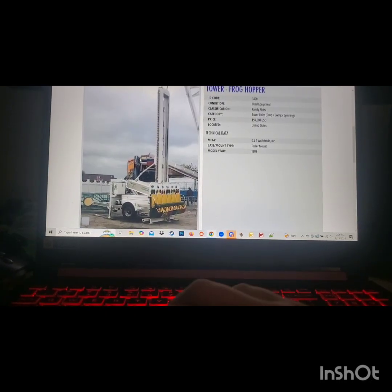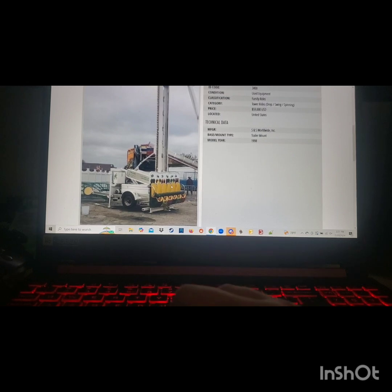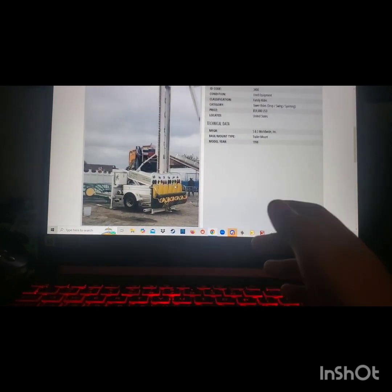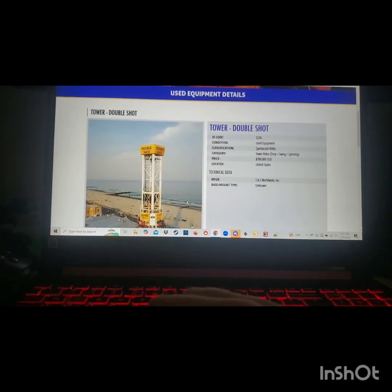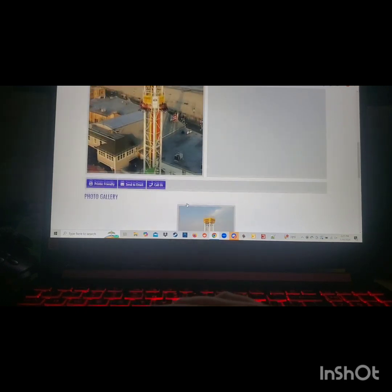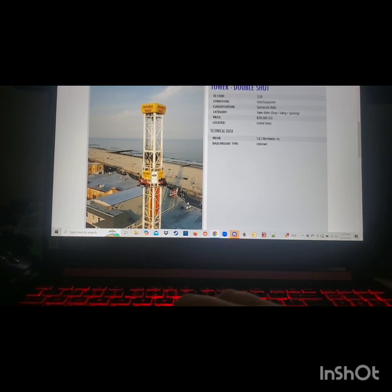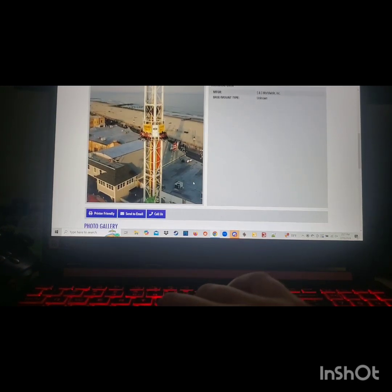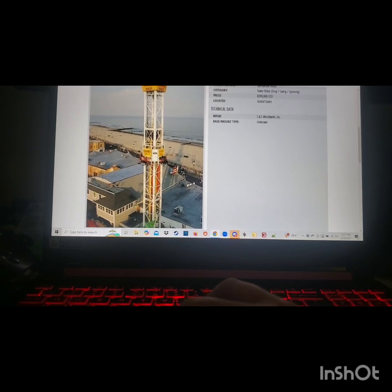Similar to the Strike You Up, there's a trailer-mounted SNS Worldwide frog hopper, but I'm going to pass on it because I'd want a ground-mounted version — the less trailer-mounted rides in a permanent park the better, since people often associate carnival-style mounts with being unsafe. However, I did find an SNS Worldwide Double Shot drop tower. I believe this one operated at Playlands Castaway Cove before they upgraded to their permanent double shot. It's a bit taller than the one at Indiana Beach at 80 feet — I'm guessing around 100 to 120 feet — and it's a good size drop tower, so we're going to add this.